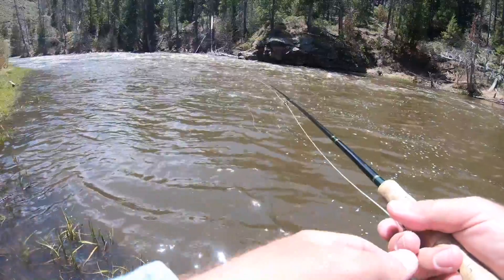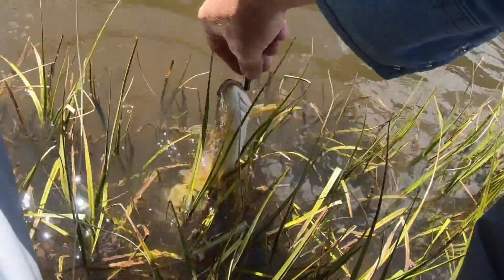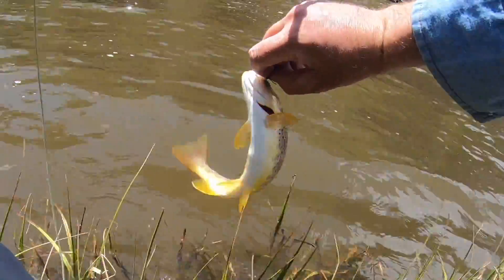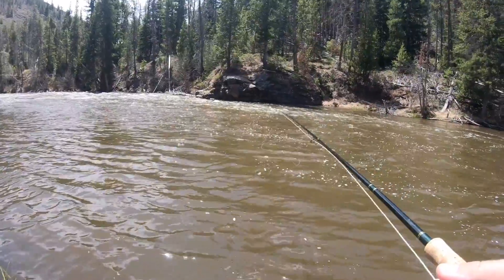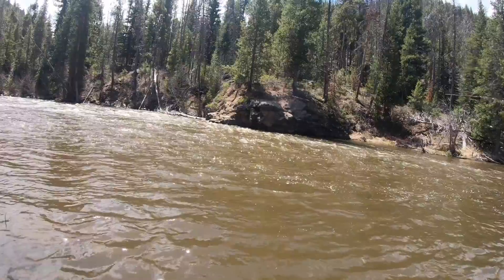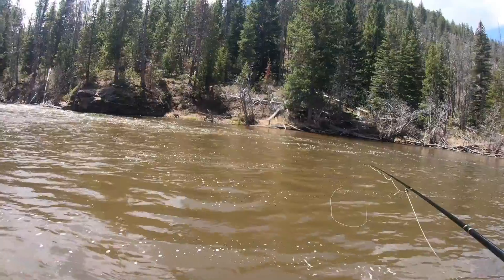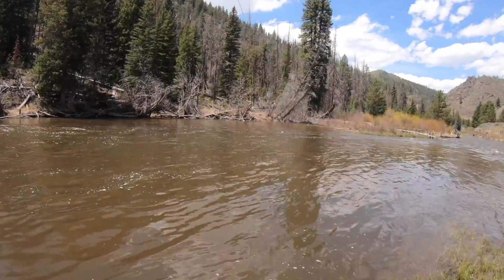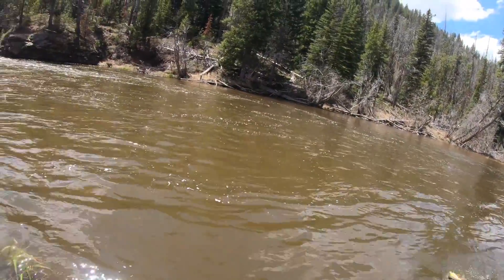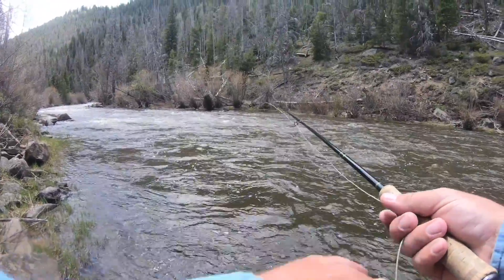Nice grassy beach. A little late on that hook set — not a little guy. Look at his belly — he's got lumps in his belly. What you been eating, pal? I think I need to get deeper and hit bottom. I'm not doing so well up at the top — let's go back to the bottom. Either foul-hooked or big, probably the first. There's no barb on there. The Gallatin — such a great river, so many good spots.